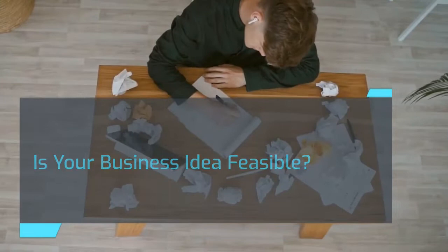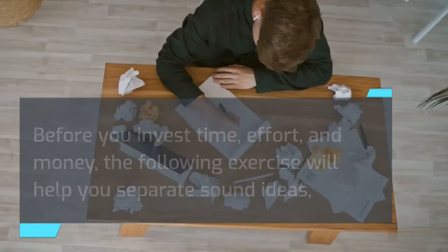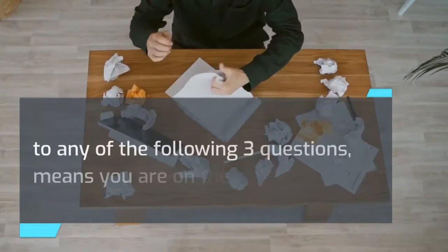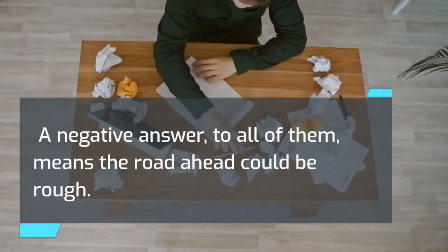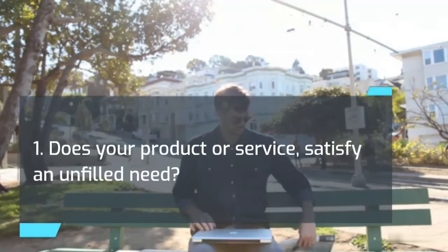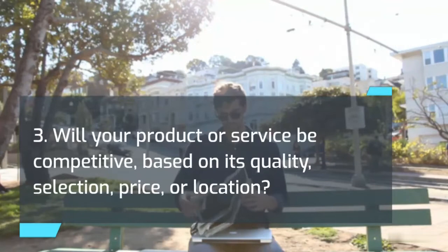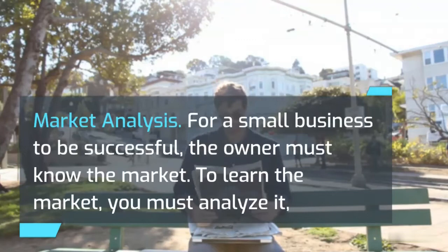Is your business idea feasible? Before you invest time, effort, and money, the following exercise will help you separate sound ideas from those bearing a high potential for failure. Identify and briefly describe the business you plan to start, and the product or service you plan to sell. Answering yes to any of the following three questions means you are on the right track; a negative answer to all of them means the road ahead could be rough. 1. Does your product or service satisfy an unfilled need? 2. Will it serve an existing market where demand exceeds supply? 3. Will it be competitive based on its quality, selection, price, or location?